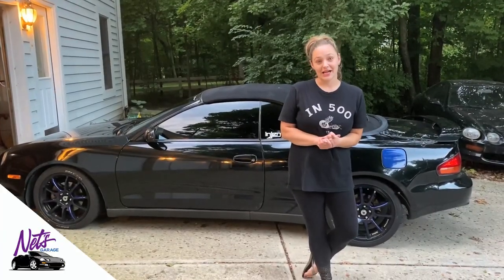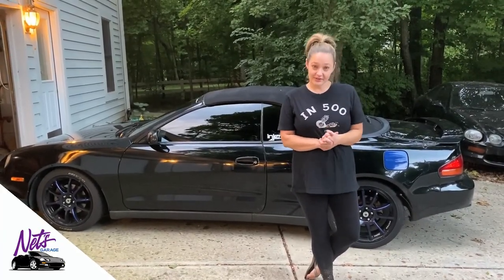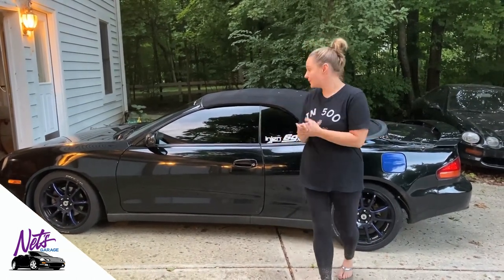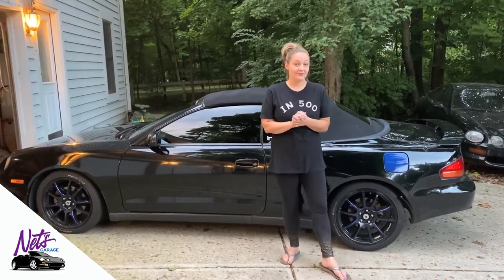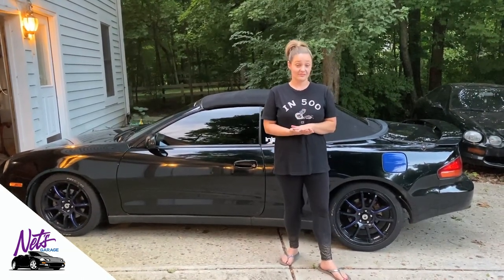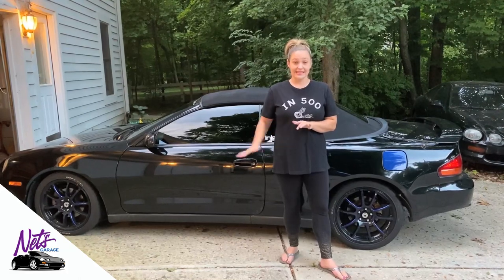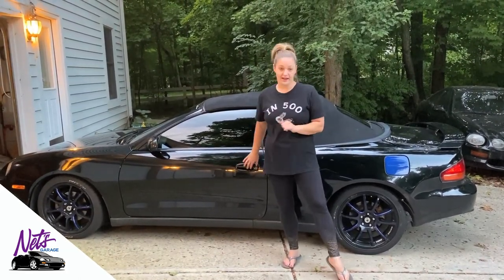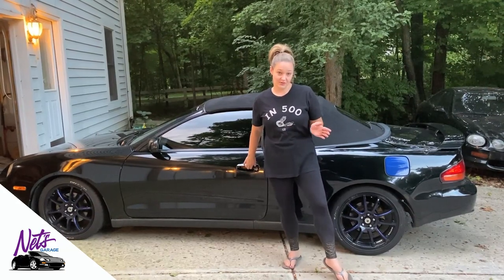Hi Celica family! I just wanted to drop you guys a little video today to answer a few questions that I've gotten on YouTube. What I want to tell you about is the different setups for the speaker systems that are in the Celicas. This is a 1999 GT and I'm in the United States, so this is a US setup.